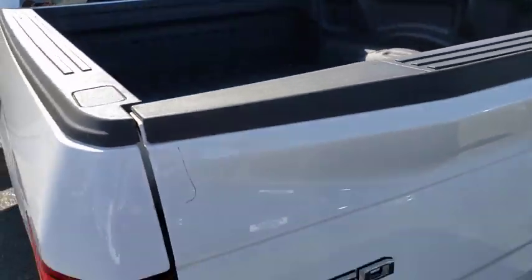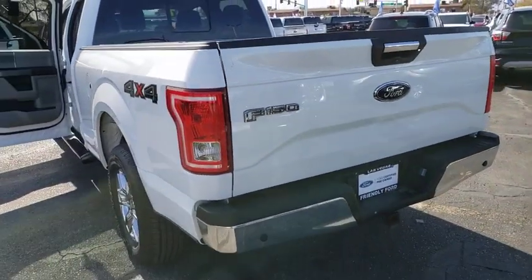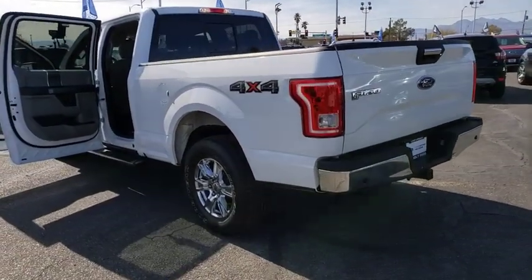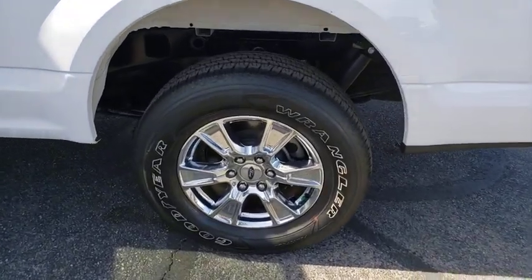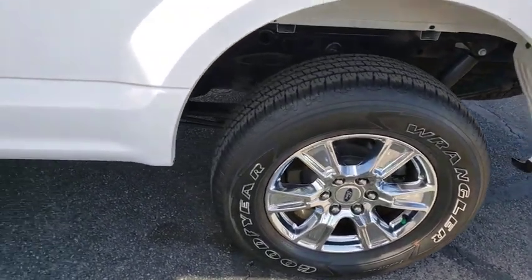Four-wheel disc brakes, center armrest, voice-activated navigation system, electronic stability control, power windows, rear window defroster, fog lights, compass, security system, CD player, heated front seats.